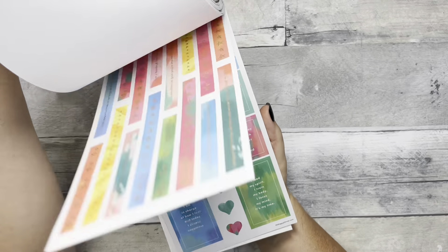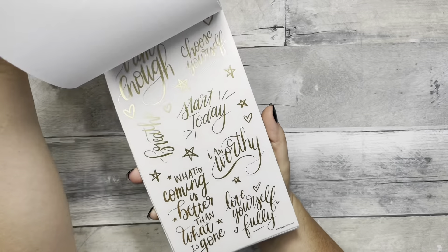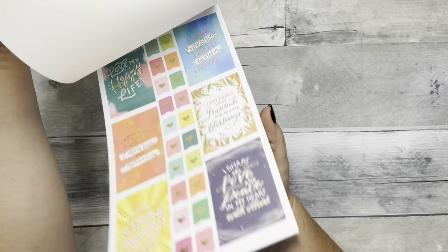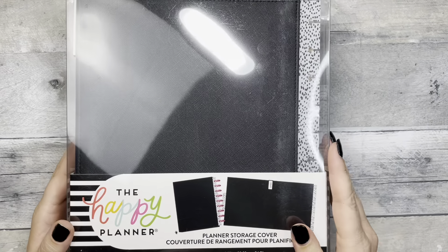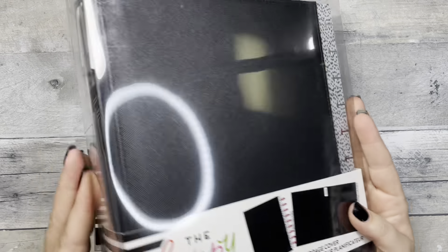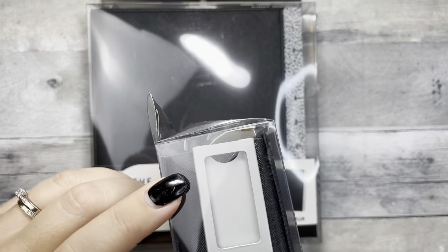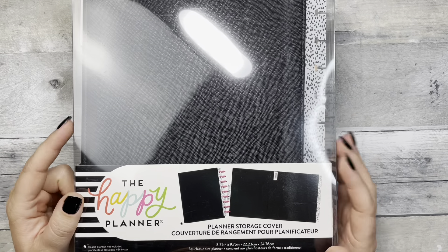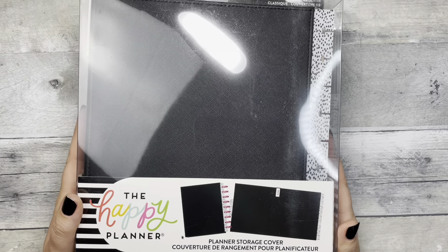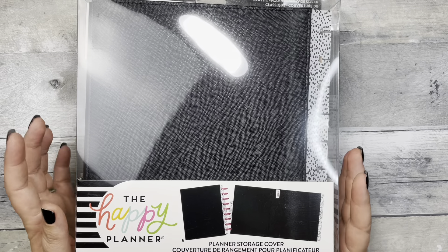I also grabbed two sets of discs — classic gold metal ones — and since I was already placing an order I just wanted to grab some; they're just metal rings. I also got this 'Happy Life' journal in bright colors — I thought it would be good for journaling, so I grabbed that.